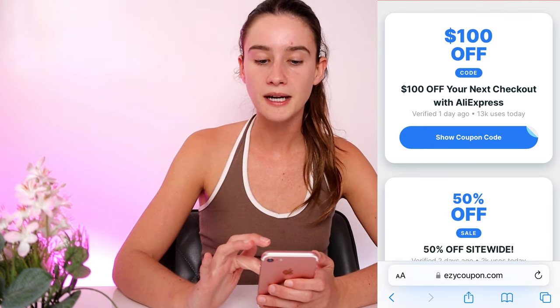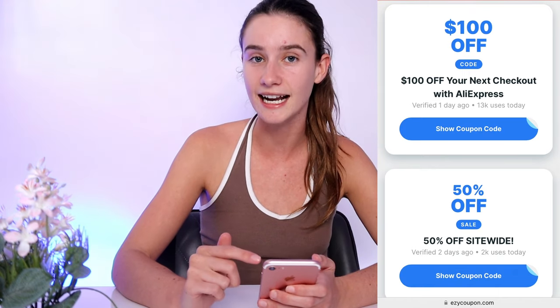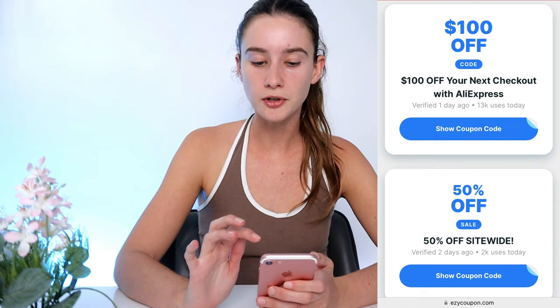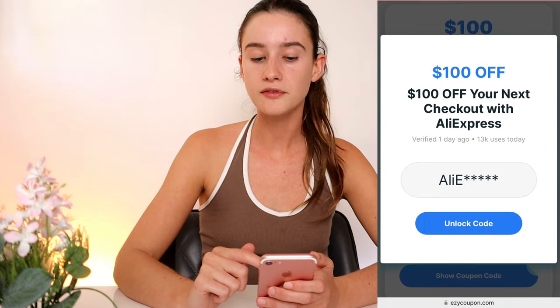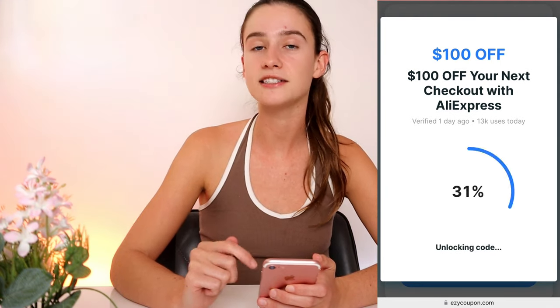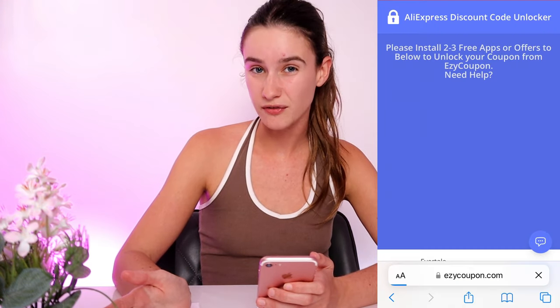So what you're going to do is pick whatever promo code you would like. I'm just going to do the $100 one for the tutorial again. And at the end of the video, one of you guys can type in the promo code I get. So what you want to do is pick 'show coupon code' on whatever promo code you're interested in. As you guys can see, part of your code is there, but we need to unlock the remaining last few digits. So what we're going to do is press 'unlock code,' and as you can see it's starting to generate. This is going to generate behind the scenes and you will get your own unique AliExpress promo code, so we'll all have different ones.